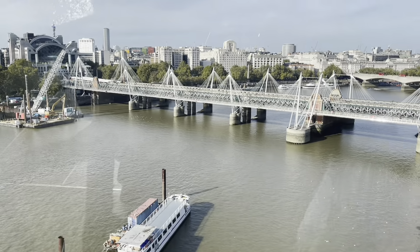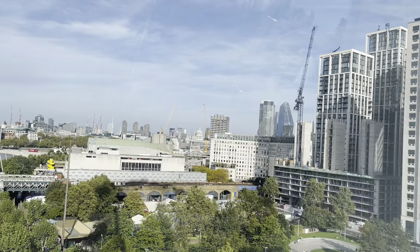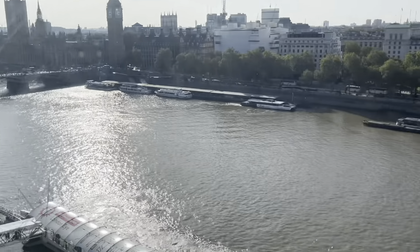The Eye provided the highest public viewing point in London until it was superseded by the 245-meter-high observation deck of the Shard in 2013.